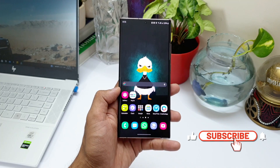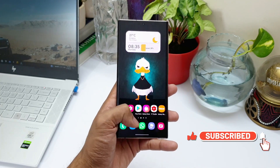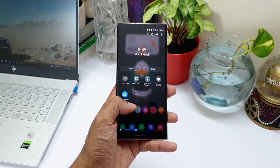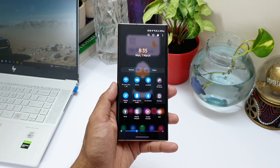Before we go to the next scenario results, please smash that subscribe button to watch cool content on Samsung phones, Galaxy watches, and Android applications, and do smash the like button if you find this video useful. Now let's move on to the next test results.